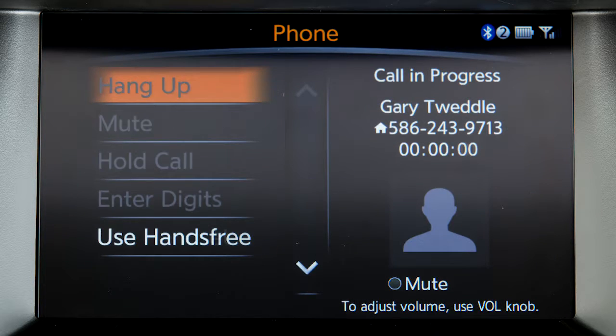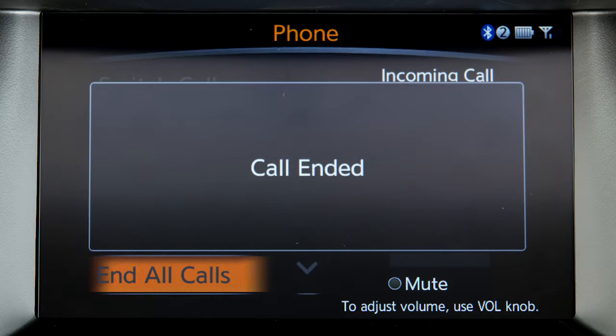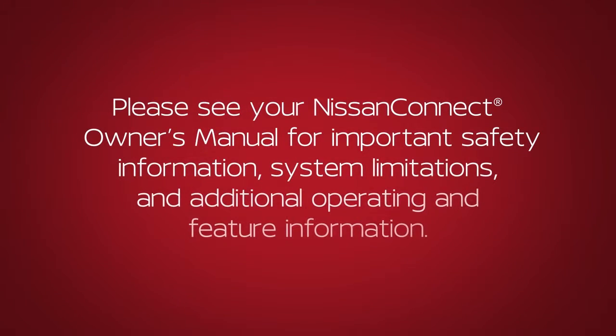When you wish to end a call, touch hang up on the display screen. Please see your Nissan Connect Owner's Manual for important safety information, system limitations, and additional operating and feature information.